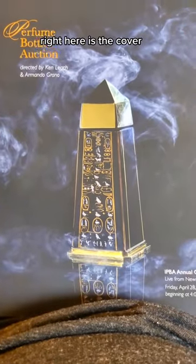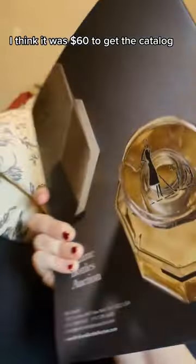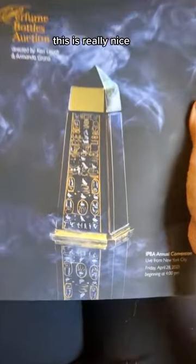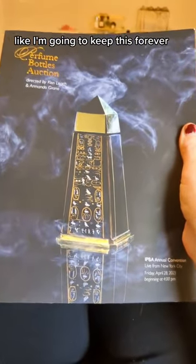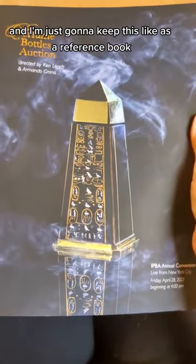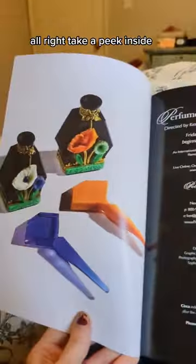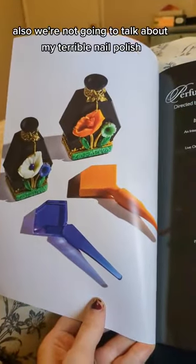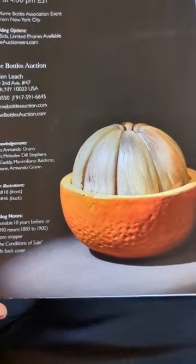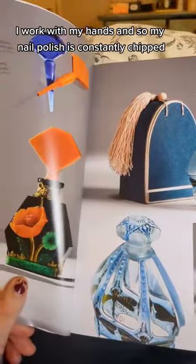Here is the cover. It cost, I think, $60 to get the catalog, and at first I was like, why does it cost so much money? But it's really nice — I'm going to keep this forever. I can't afford most of the bottles in here, but they're beautiful and I'm going to keep this as a reference book. We're not going to talk about my terrible nail polish, because I work with my hands and it's constantly chipped.